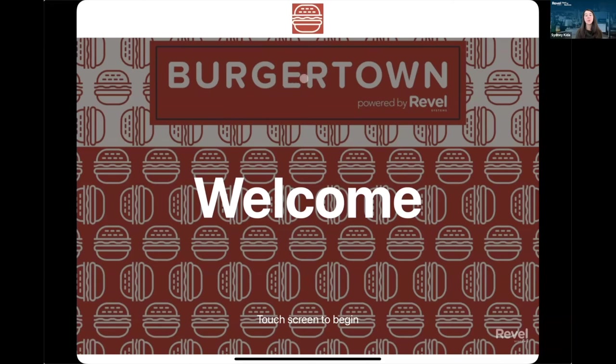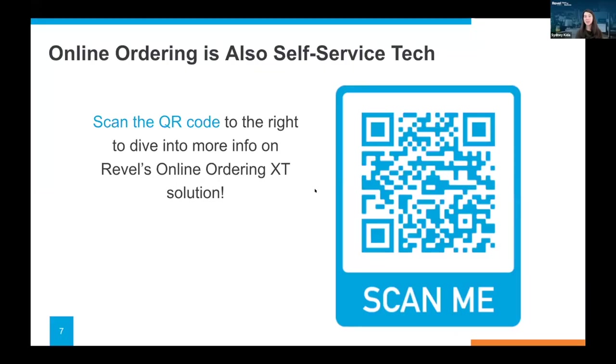I think that was thorough, and we do have some questions coming in. We've got one more point to address with our slides before opening it up for Q&A. For online ordering, Dan, do you want to share how this is also an option available for self-service for folks who maybe aren't interested in taking the full kiosk plunge?